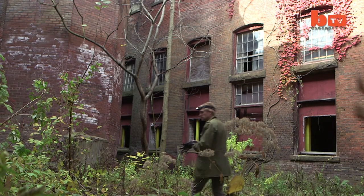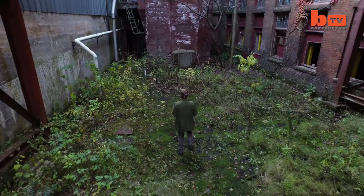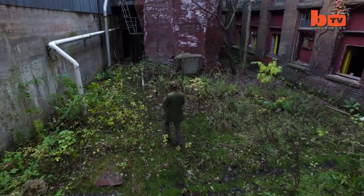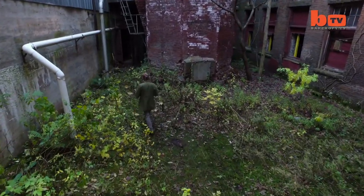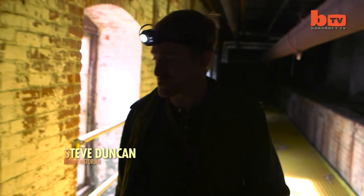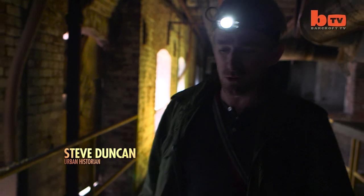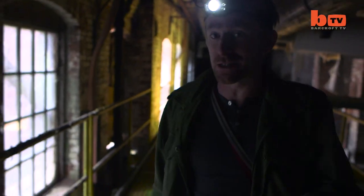I'm Steve Duncan. I'm an urban explorer and an urban historian. That means I run around the unseen layers of a city and expose parts that most people don't see. With Fallout 4 being released, I wanted to get under the skin of the Massachusetts we've forgotten about — find these places lost in time that tell their own story and that might have inspired the setting of the game.